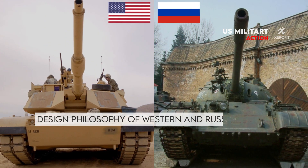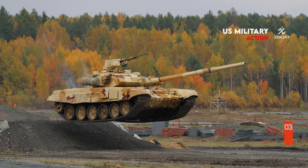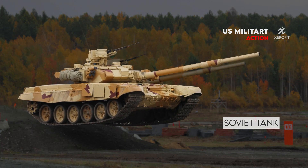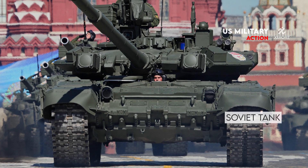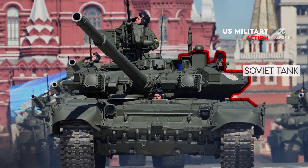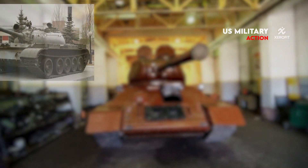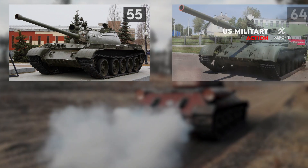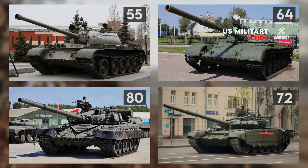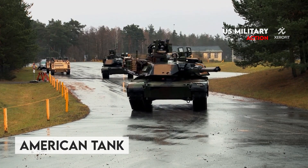The Soviet tank design concept favored two tiers of tanks: one that is less capable but can be produced in larger quantities, and another that is more capable but produced in smaller quantities and more suited to tank battles. Both the T-54/55 and the T-64, as well as the T-72 and the T-80, may be seen in these pairings. Western nations typically deploy a single main combat tank platform to create a unified tank fleet.